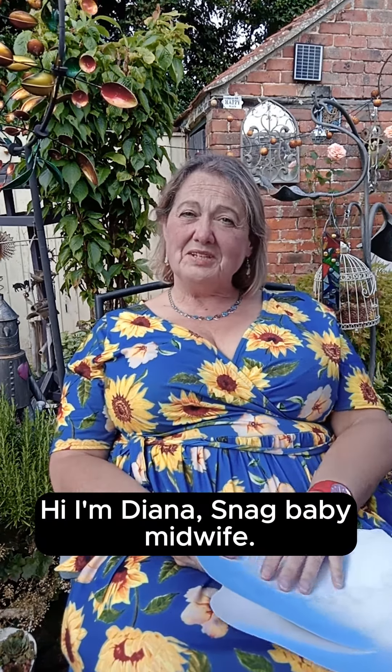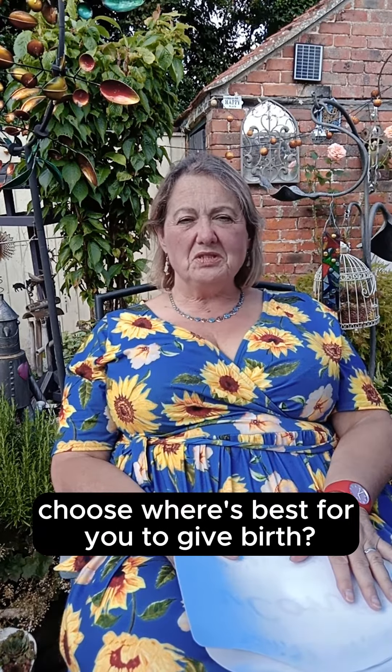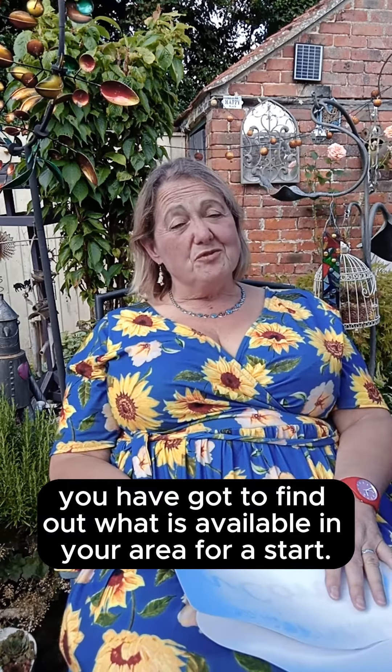Hi, I'm Diana from Snag Baby Midlife. You want some tips and help to choose where it's best for you to give birth. There's no big mystery to this — you've got to find out what is available in your area for a start.